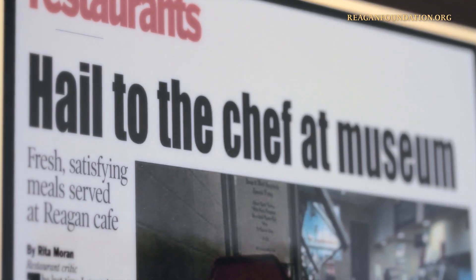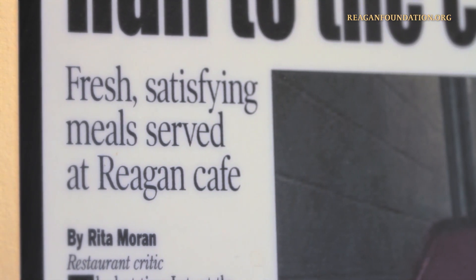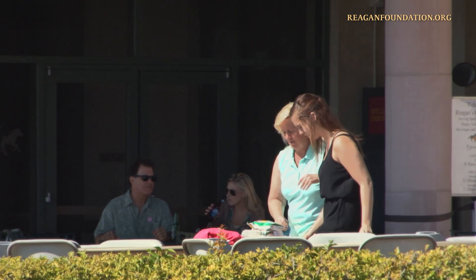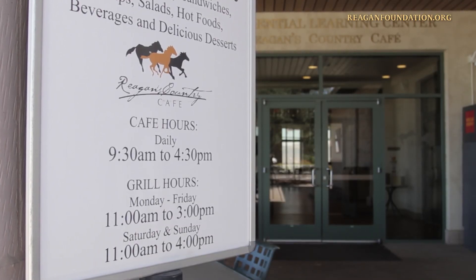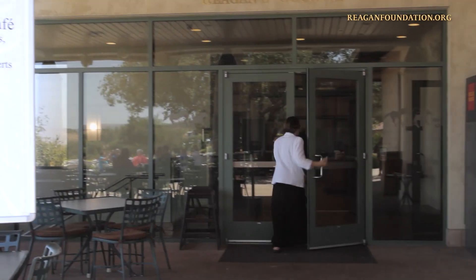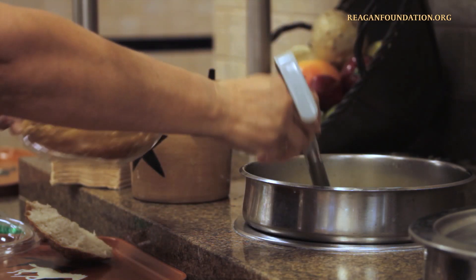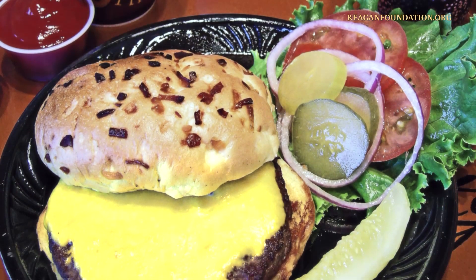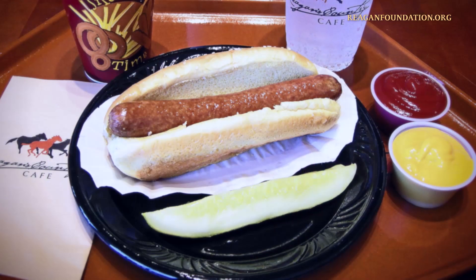As access to the library's exhibit is not required to visit the cafe, you can come up and enjoy a meal even if you are not touring through the museum. Reagan's Country Cafe is open daily from 9:30 a.m. until 4:30 p.m. Daily choices include soups, deli sandwiches, fresh salads, and our famous Air Force One Angus beef hamburgers and F-14 fighter dogs.